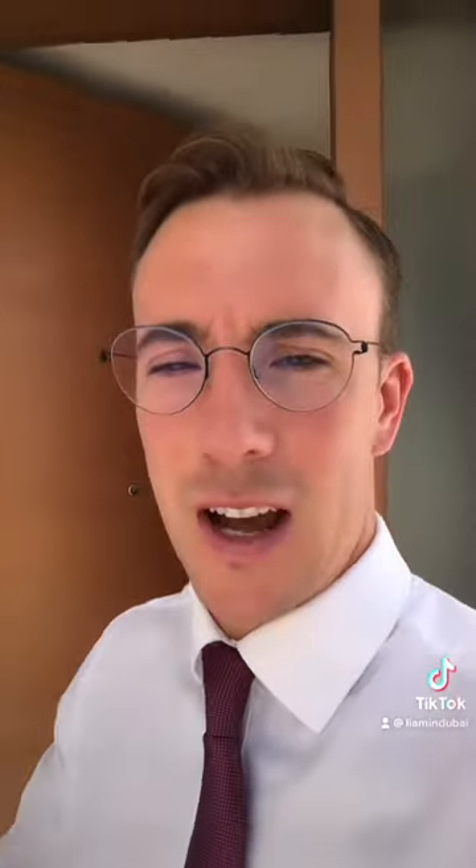Hi guys, so this is my first face-to-camera TikTok video and I'm going to show you around a five bedroom in Sidra. I've just noticed it's put some sort of filter on me which looks like I've got makeup on, so just ignore that — but let's go inside and let me show you around the five bedroom Type 5.